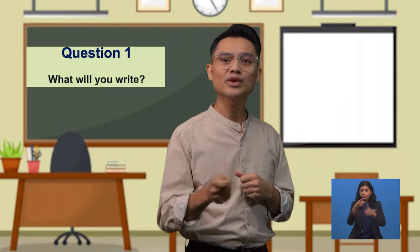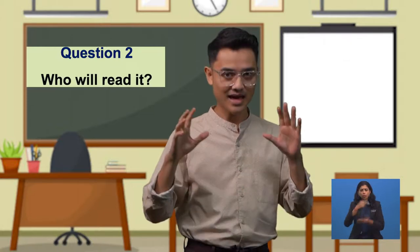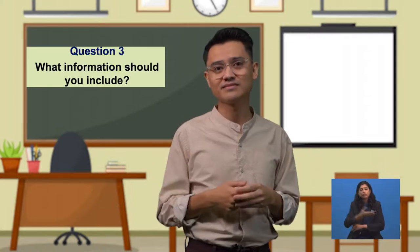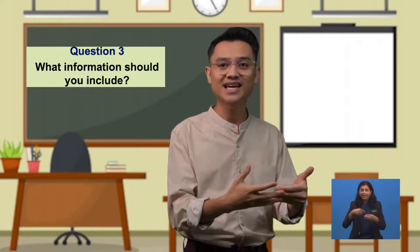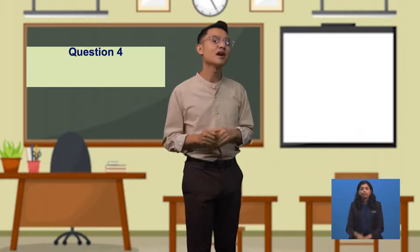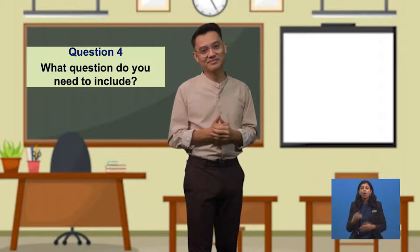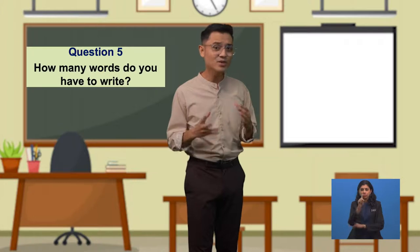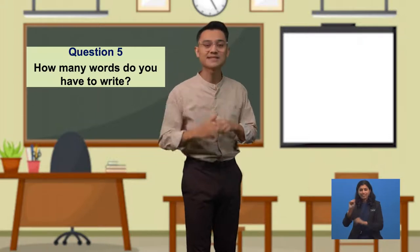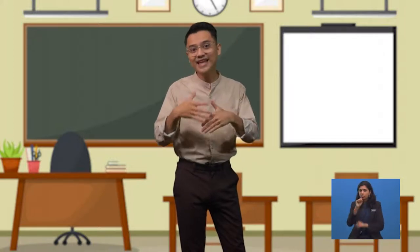Question 1: What will you write? A postcard. Question 2: Who will read it? Emily. Question 3: What information should you include? Information about your holiday and say what you are going to do tomorrow. Question 4: What question do you need to include? 'How is your holiday?' Question 5: How many words do you have to write? Between 35 to 45 words. When you're writing, include some of the linking words and phrases that we've just learned.